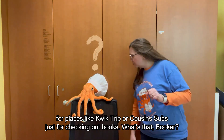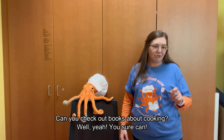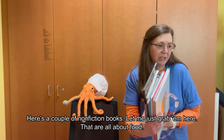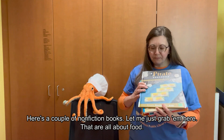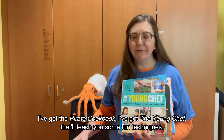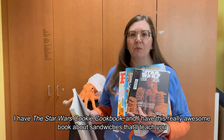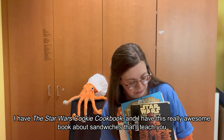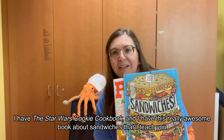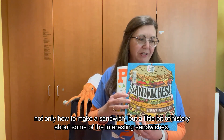What's that Booker? Can you check out books about cooking? Well yeah, you sure can. Here's a couple of non-fiction books — I've got the Pirate Cookbook, I've got The Young Chef that'll teach you some fun techniques, I have the Star Wars Cookie Cookbook, and I have this really awesome book about sandwiches that'll teach you not only how to make a sandwich, but a little bit of history about some of the interesting sandwiches.